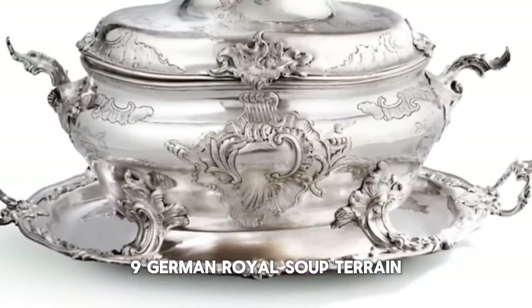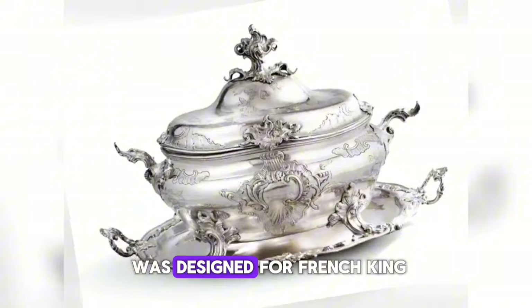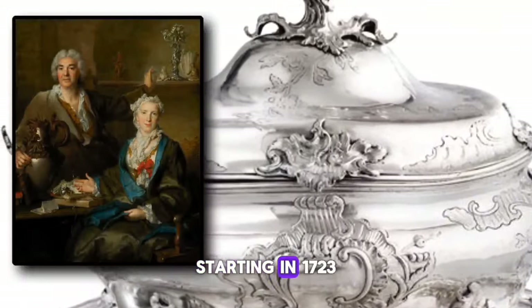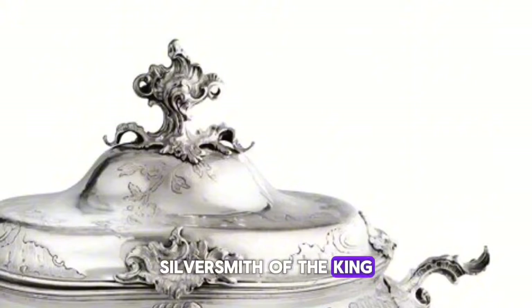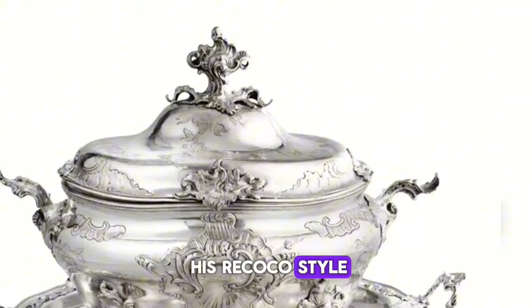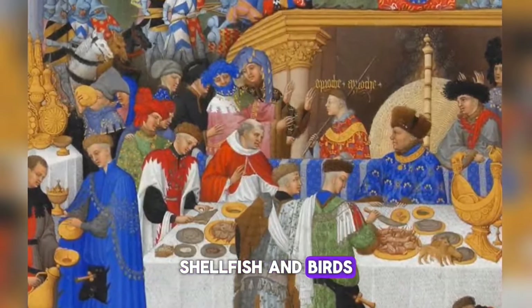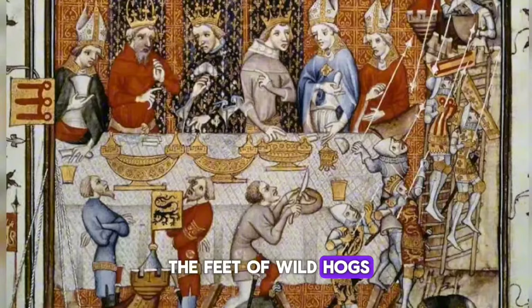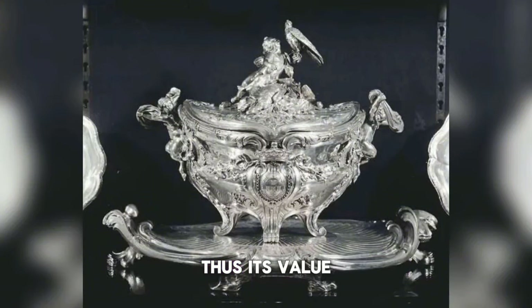Number 9: Germain Royal Soup Tureen, $10,287,500 at Sotheby's, New York. The soup tureen was designed for French King Louis XV by silversmith Thomas Germain. Starting in 1723, Germain served as the orfèvre du roi, silversmith of the king, and became renowned for his rococo style. The lid depicts the makings of the meal with vegetables, shellfish, and birds. The handles are shaped like boars' heads, and the feet resemble the feet of wild hogs. It is believed to be one of the few remaining silver soup tureens of this era, thus its value.